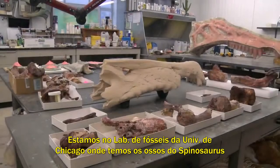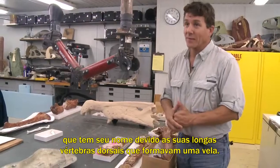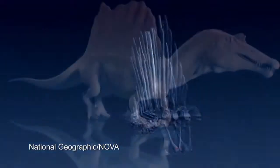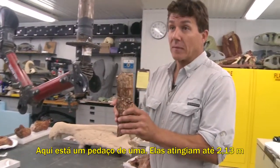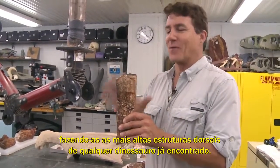We're here in the fossil lab at the University of Chicago where we have the bones of Spinosaurus. It's named after its long spines — dorsal spines that formed a big sail over the back. These spines, here's a piece of one of them, stretch up for as much as seven feet, making it the tallest structure of any dinosaur in the world over its back.